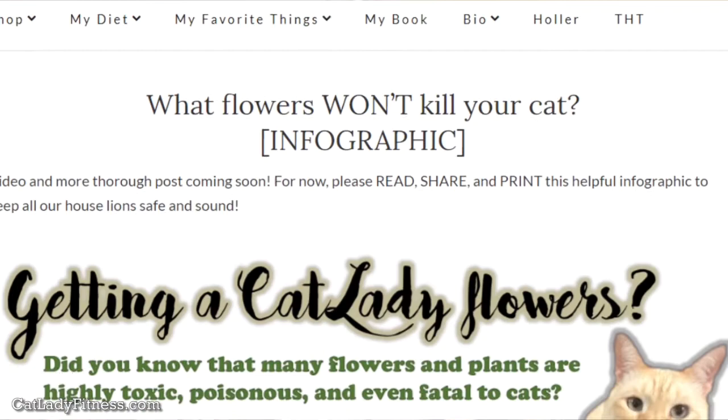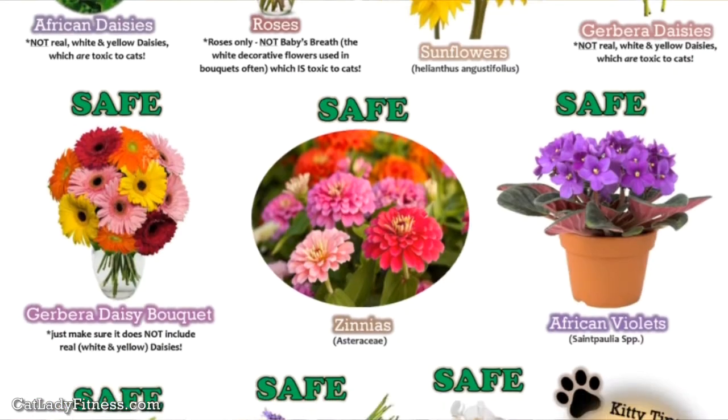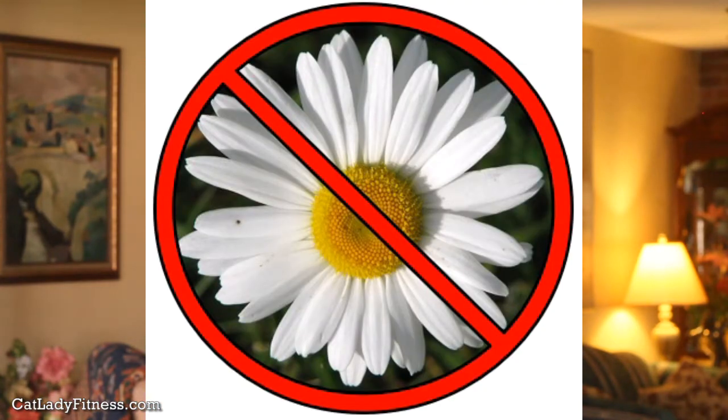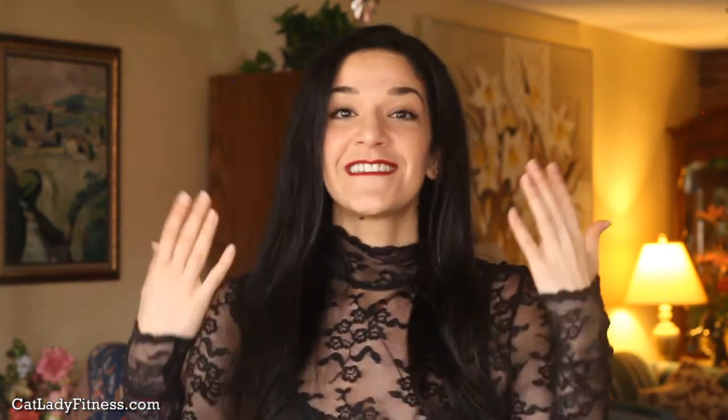That's also why I highly suggest you share this video and what I created for you. If you go to catladyfitness.com/safe-flowers, you will find an infographic I made which includes some really beautiful options for safe, non-toxic flowers for your cats. Those include roses — which is awesome because roses are super popular and very often given in bouquets, just make sure they don't include baby's breath because that is highly toxic to cats. Other safe flowers include flowers from the aster family like African daisies, zinnias, African violets, and gerber daisies. There's also lavender, and my personal favorite — sunflowers, orchids, and jasmine flower.